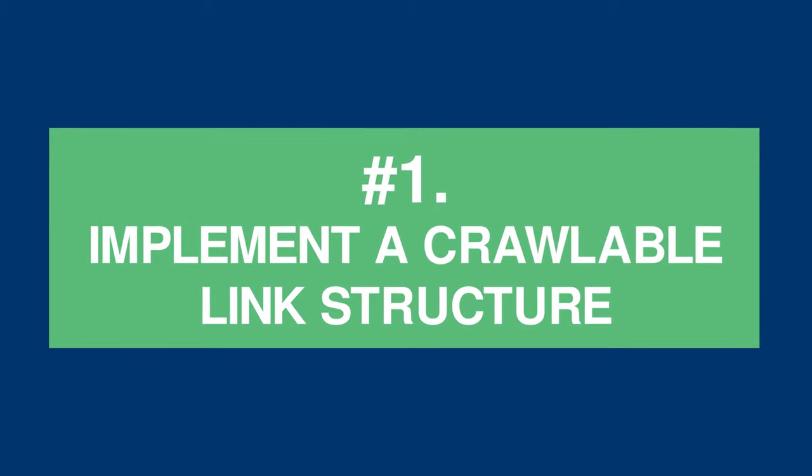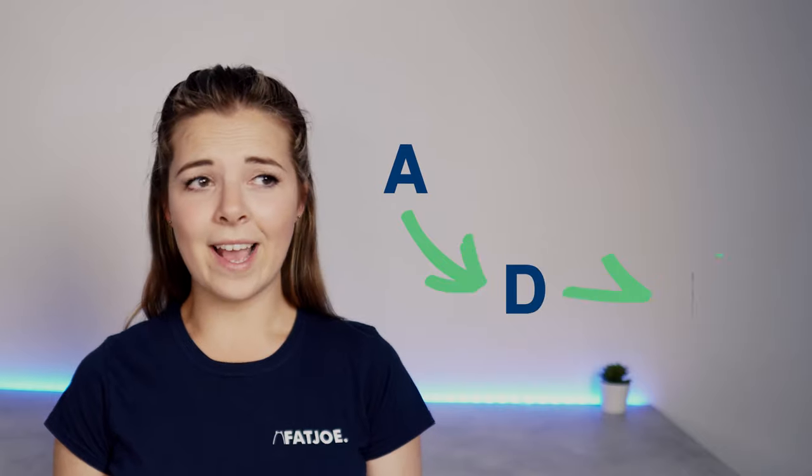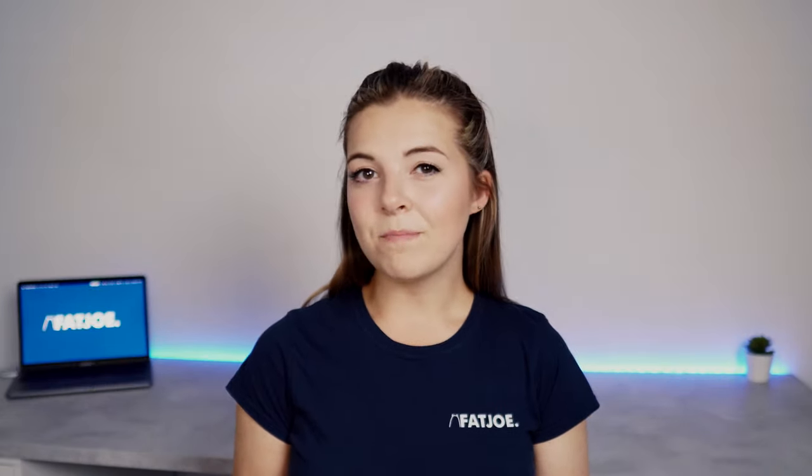Tip 1: Implement a crawlable link structure. Having a structure for your internal linking that is relevant to the structure of your website is important. Search engine crawlers are clever, but like any automated scripts they need to be supported. For example, they can go from A to B to C easily enough, but don't expect them to find their way from A to D to F to C and back to A again. Your internal linking structure needs to allow search crawlers to move back and forth in an intentional manner.